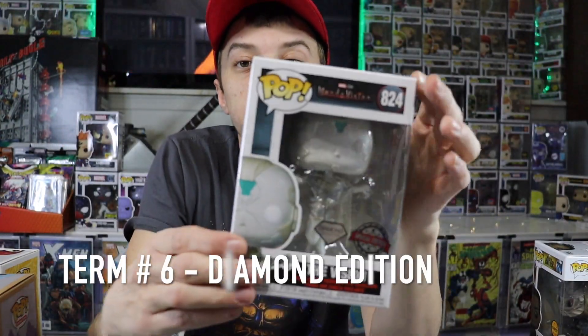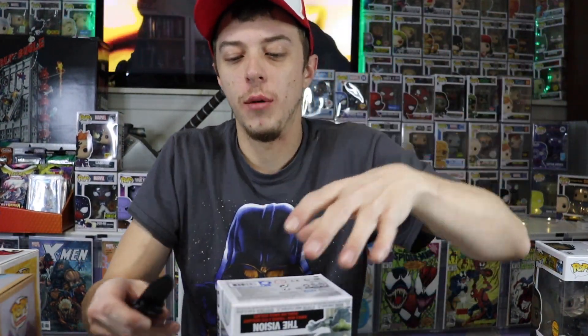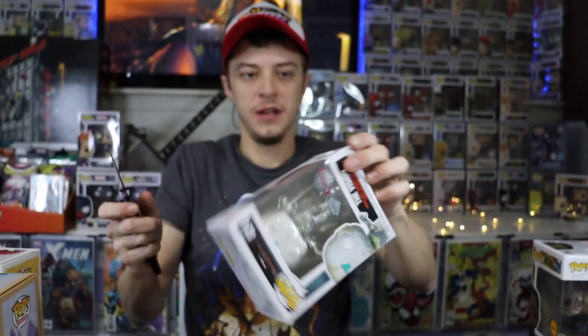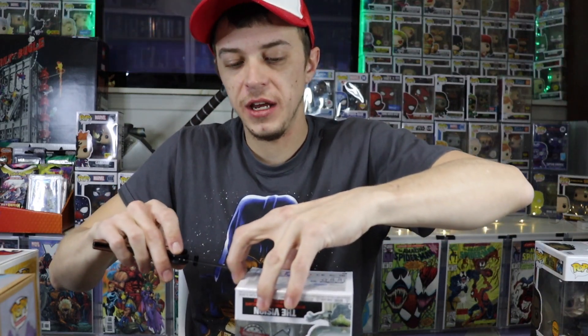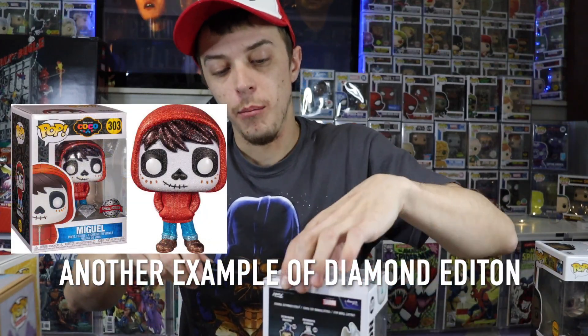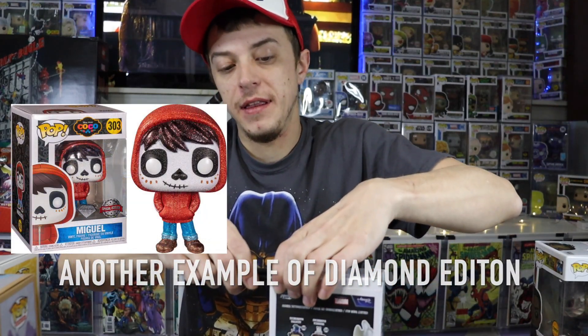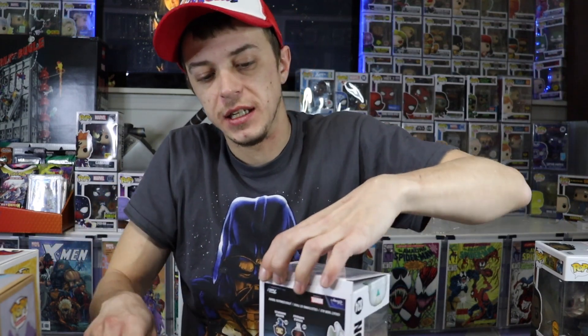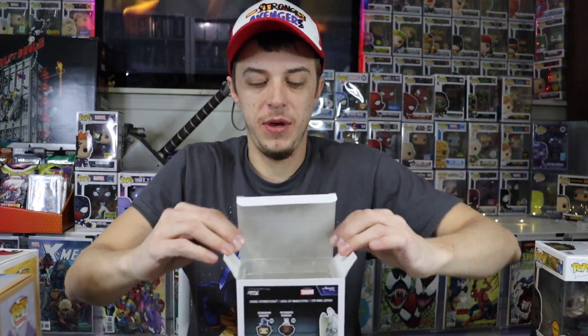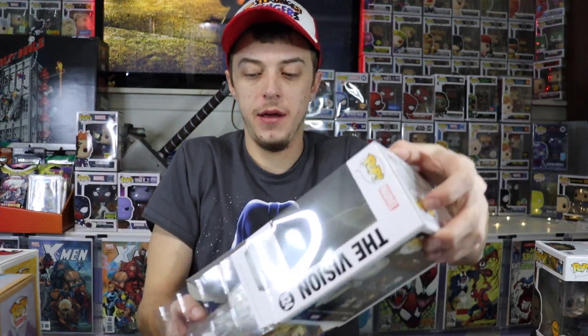Next up on the terminology list, we have Diamond Editions. I do see a lot of people commonly getting confused with this — just show you guys a sticker up close. I do see people getting confused and calling them Glitter Pops. I know, technically, it is glitter, but by Funko standards it is considered a Diamond Pop. That's all they do — they basically cover the pop in glitter, but it is not a Glitter Pop; it is a Diamond Pop.